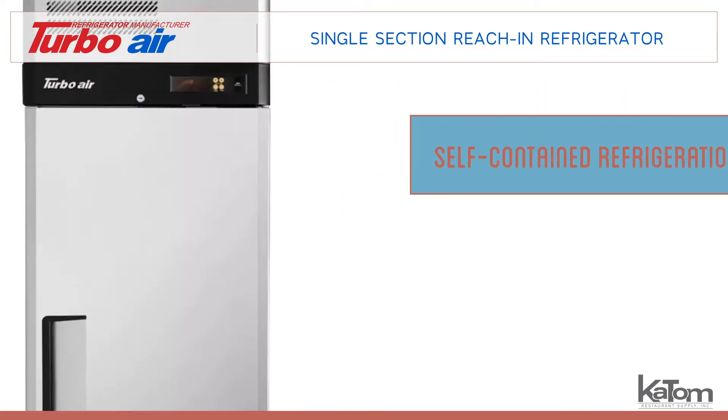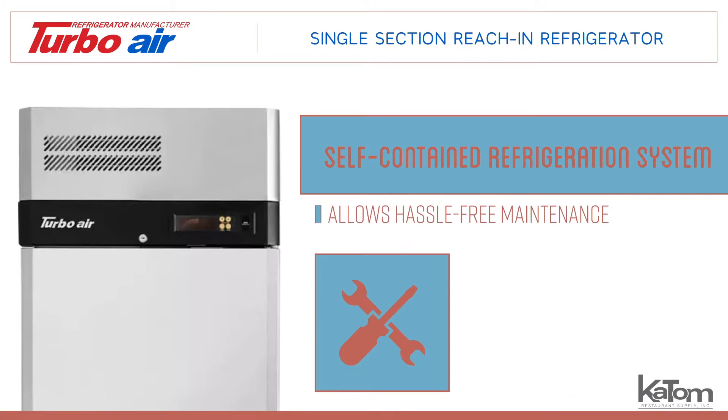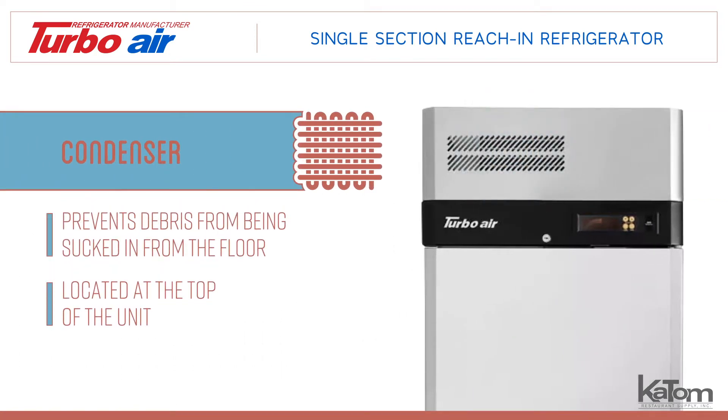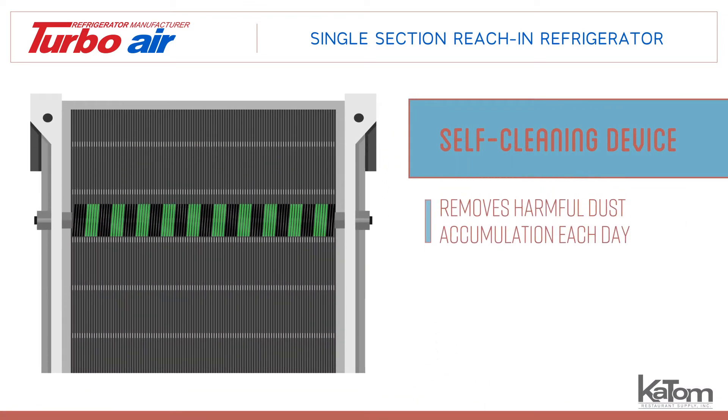The self-contained refrigeration system allows for hassle-free maintenance by keeping all of the refrigerator's components together. The condenser, located at the top of the unit, prevents debris from being sucked in from the floor and uses a self-cleaning device to remove harmful dust accumulation each day.